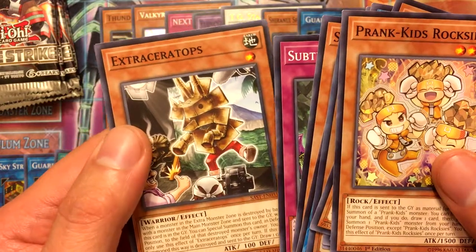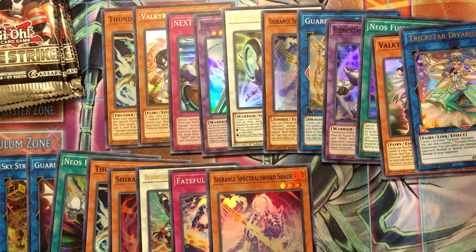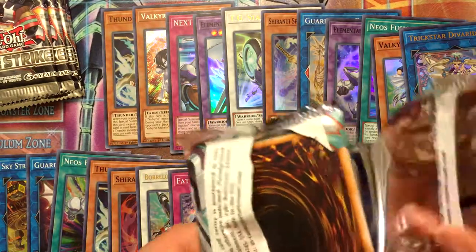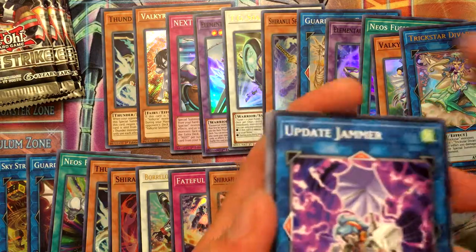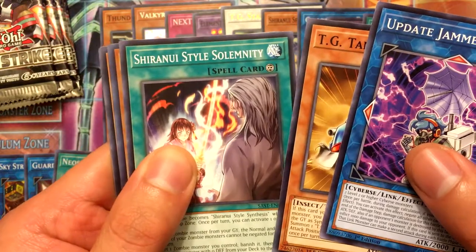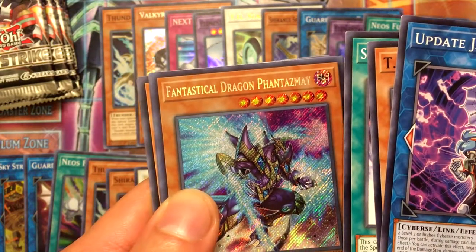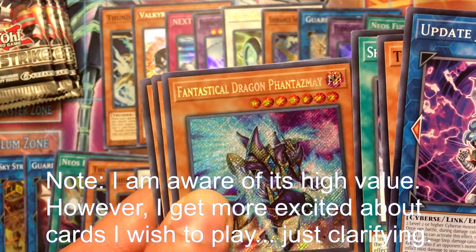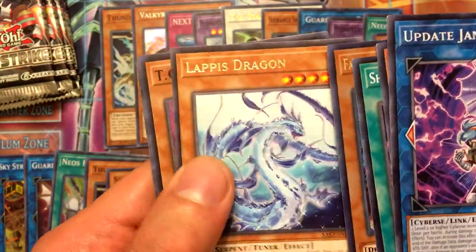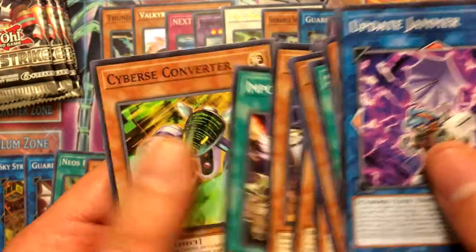Foxer, Subterror Succession, and Extra Ceratops. Update Jammer, TG Tank Grub, Shiranui Style Salamangreat, and our second secret rare is Phantasmal Dragon Phantasm — I think that's how you say it, and I heard this was pretty valuable. Lapis Dragon, Booster Raptor, Orchestrated Nightmare, Incantation Inception, and Cybers Converter.